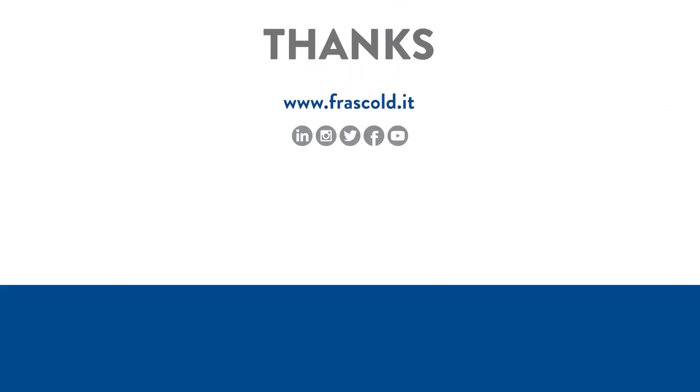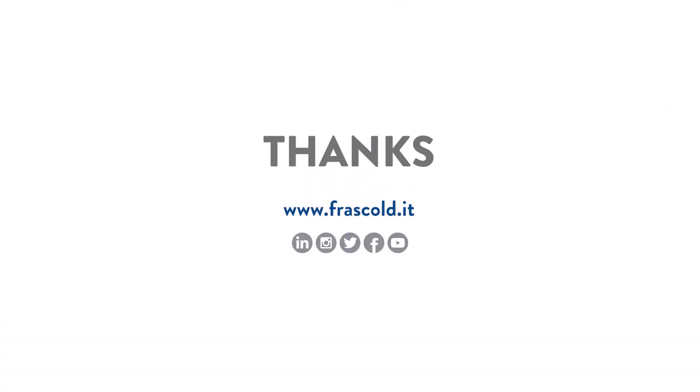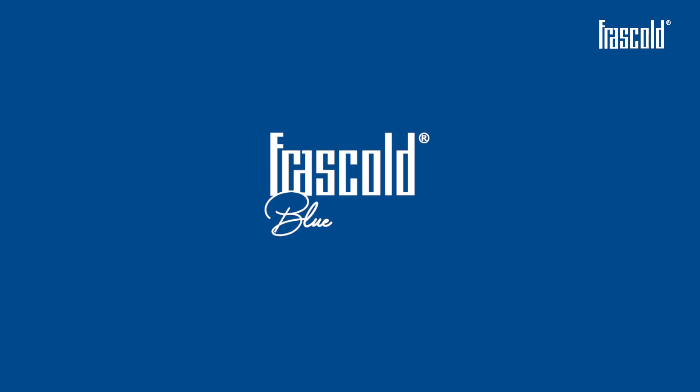If you liked this video, subscribe to the channel and discover all Frascold's video trainings. Frascold: Blue is better.